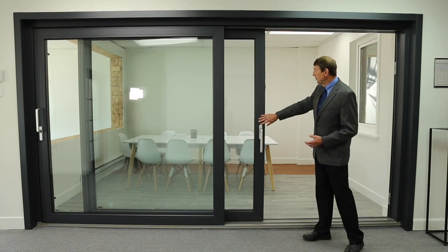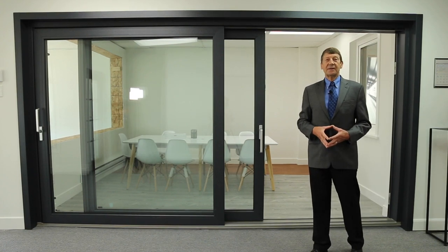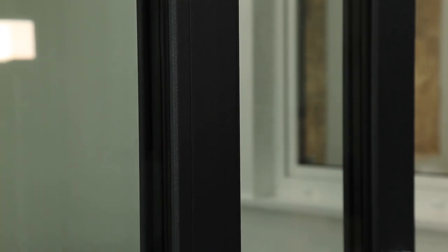The material we use is UPVC, which is stronger and more durable than regular PVC. We cover the UPVC material with a film that uses industry-leading technology guaranteeing no fading for 20 years.